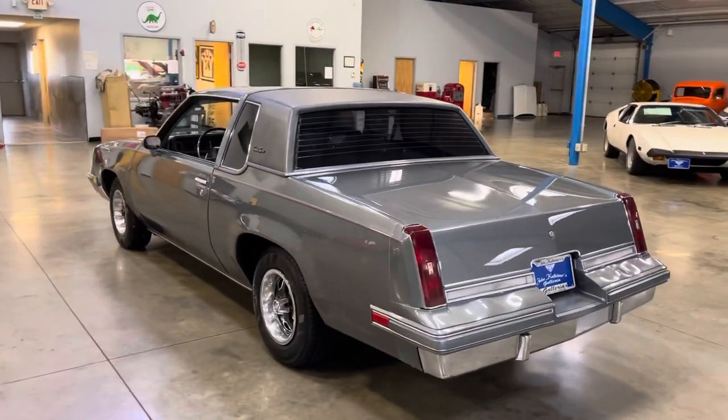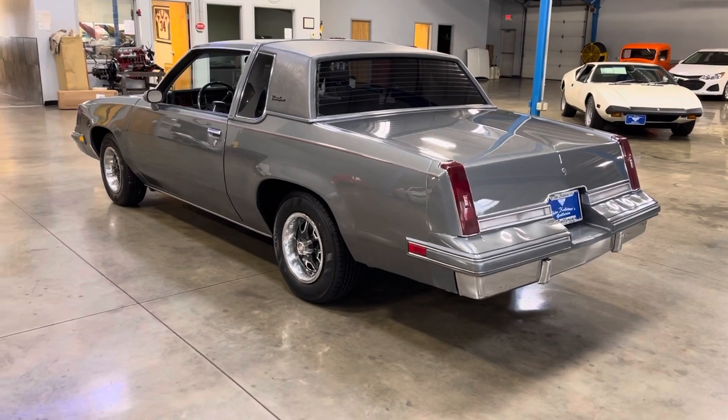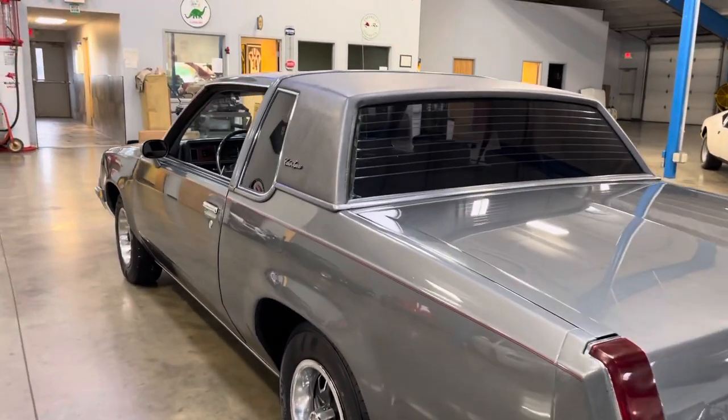I absolutely love driving this car. It just floats down the road. It's extremely comfortable to drive.